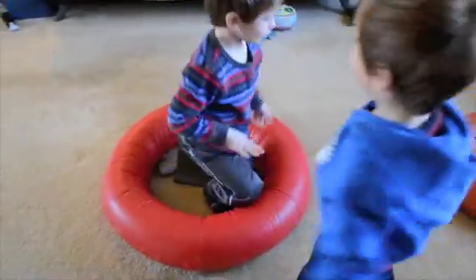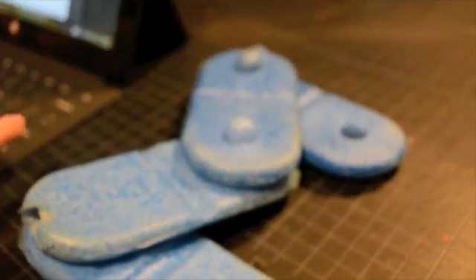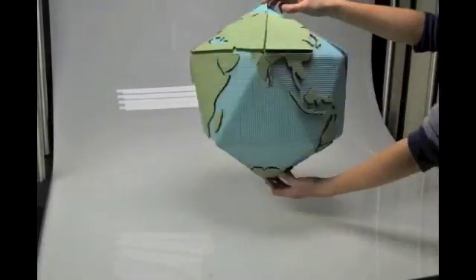The O-Rings are the first in a line of inclusive playthings. We have two other products in development: the Half-Lapse, a soft construction toy, and the PlayMap, a curriculum-based geography toy.